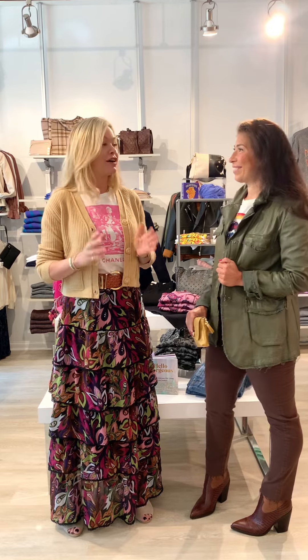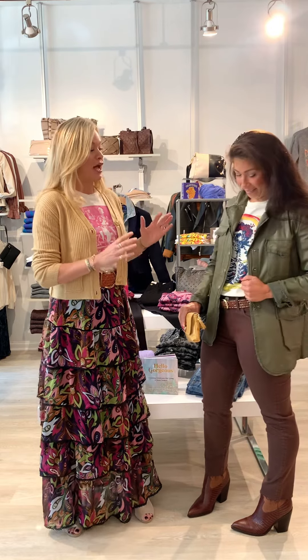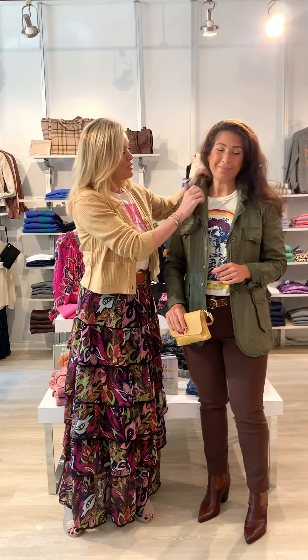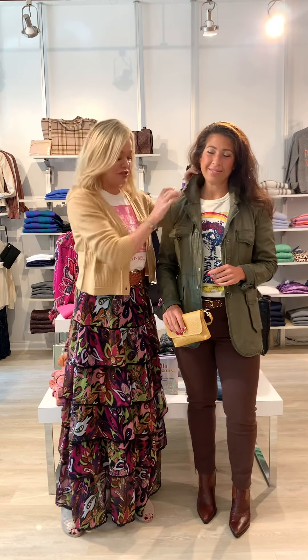This outfit feels really elevated. The jacket is amazing — I love the color, kind of like those green colors we were discussing with Mindy. It's a really cool jacket because it's got an adjustable wire so you can make the collar or cuffs stand up. And of course she's paired it with a Grateful Dead t-shirt.